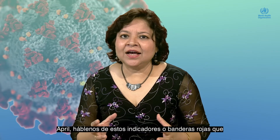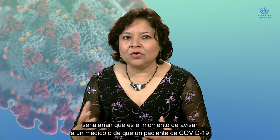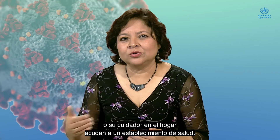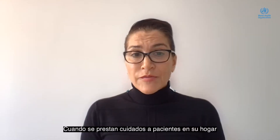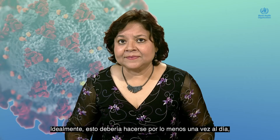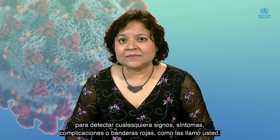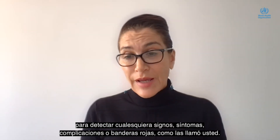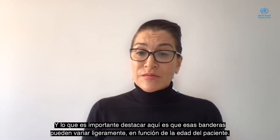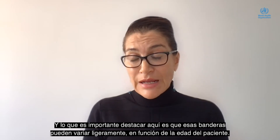April, tell us about any signs or red flags which should tell a COVID patient or their caregiver at home that it's time to call the doctor or go to the health care facility. When caring for patients at home, it is important to monitor the condition regularly — ideally at least once a day — for any signs and symptoms of complications, or red flags. The important point to note is that the flags can vary slightly depending on the age.